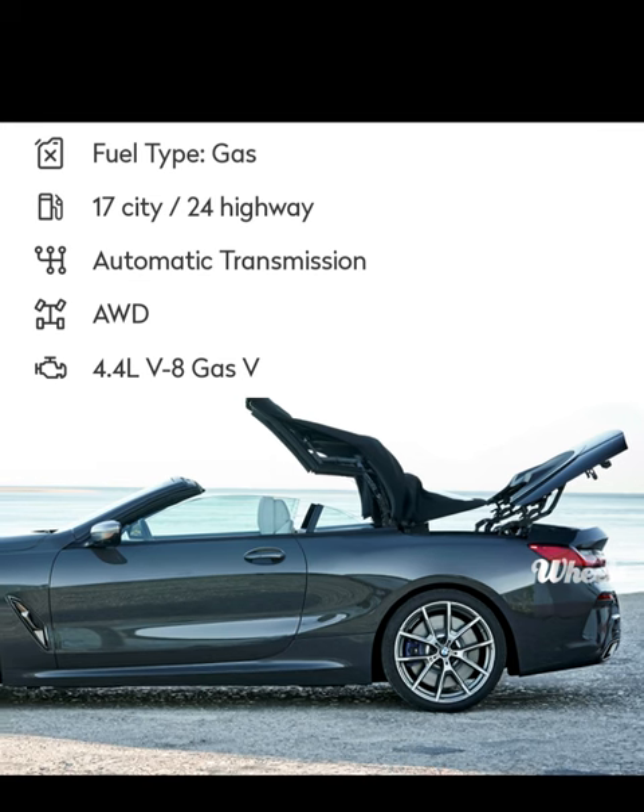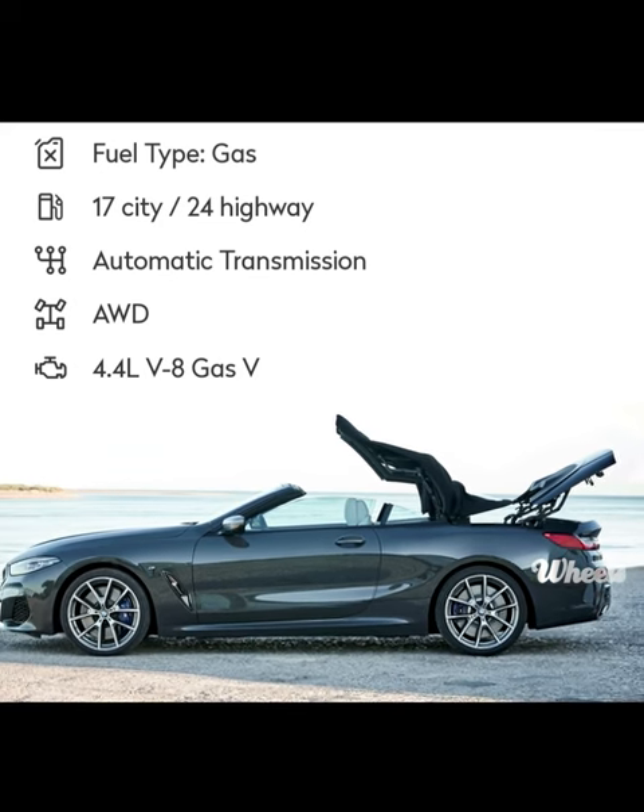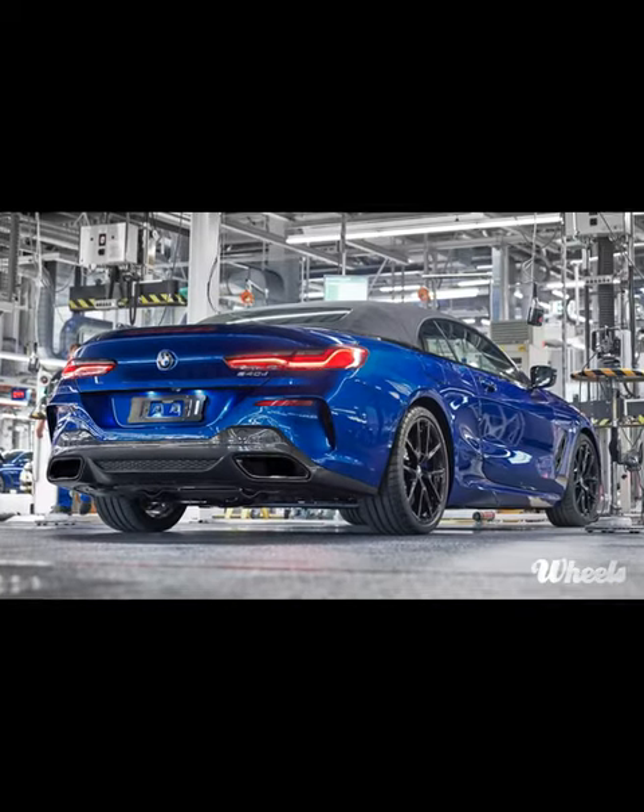Beneath the hood, this drop-top packs a twin-turbocharged 4.4-litre V8 with 523 horsepower and 20 miles per gallon fuel economy. Luxury doesn't mean leisure.